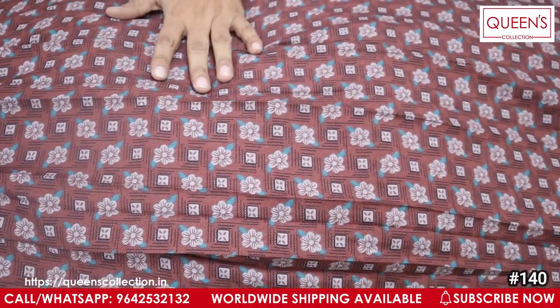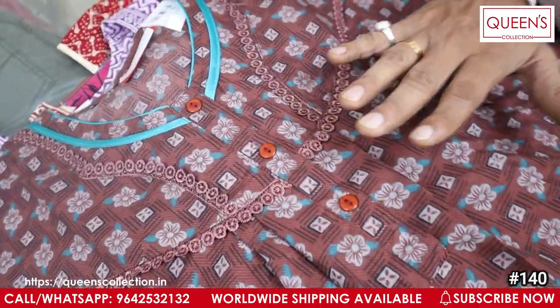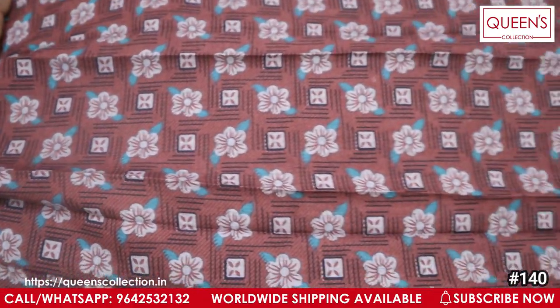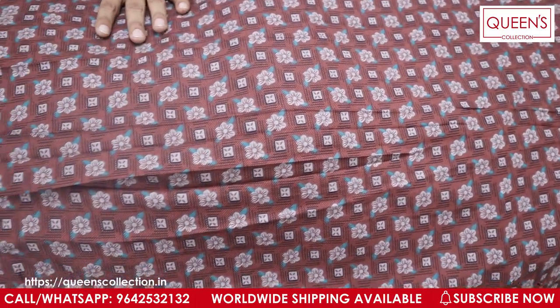So friends, this special video is only for feeding nighties and feeding kurtis. There are a lot of customers demanding these. There are a lot of ratings in the store — you can choose from this video. Please like and subscribe to Queen's Collection. Thank you very much.